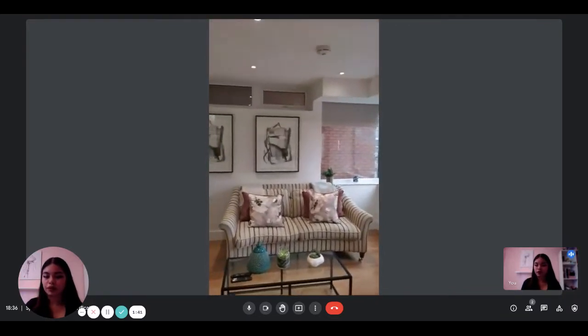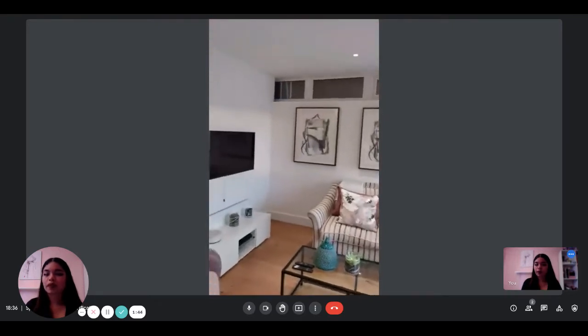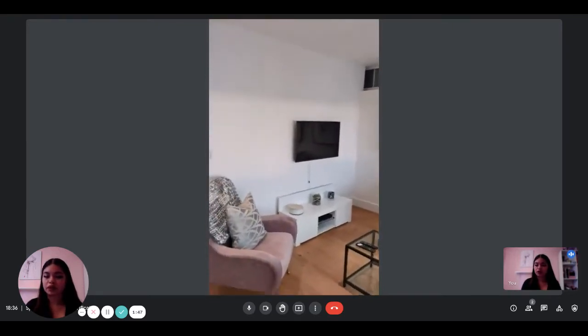Then here is the living room, with a television as well, so that's good.